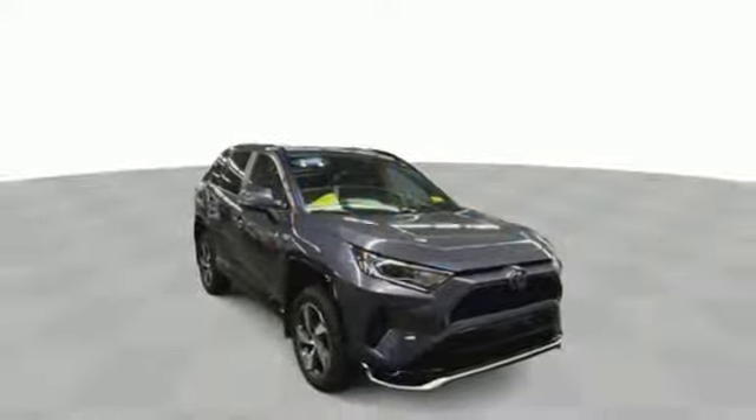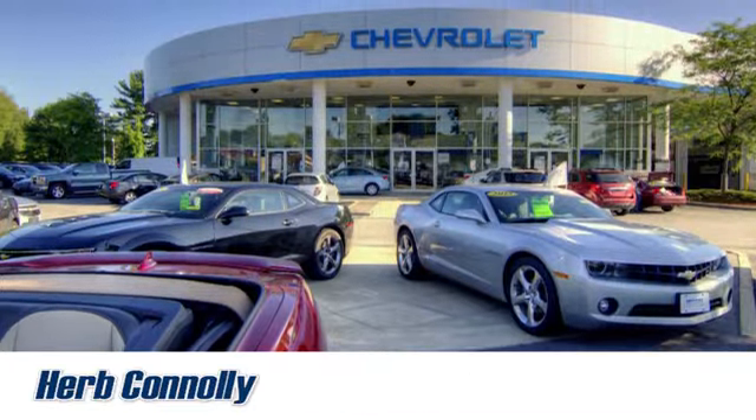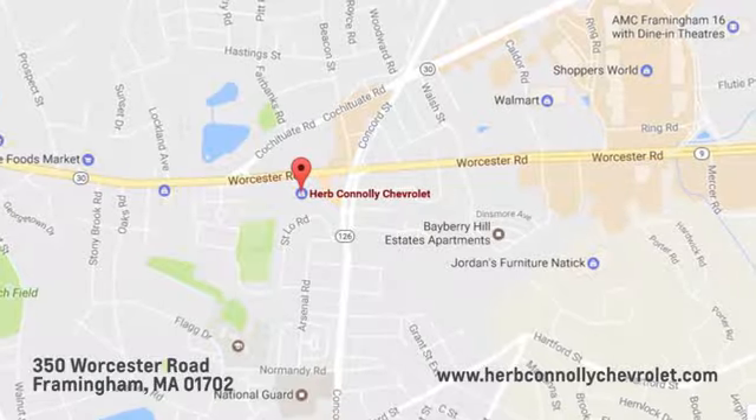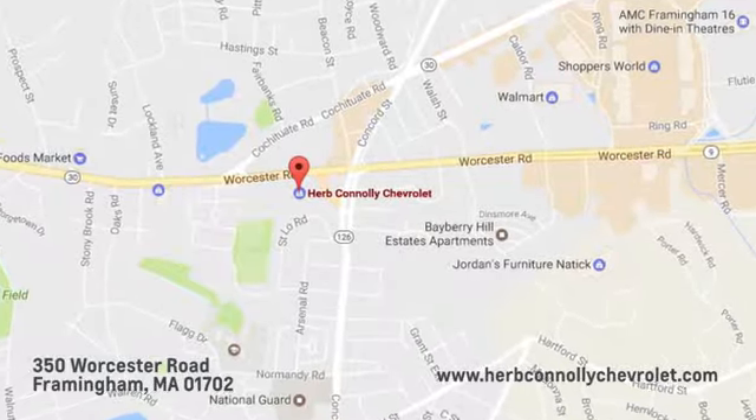See it for yourself when you take it for a test drive. Call, click, or stop in and see us today. We're conveniently located just off Route 9 East at 350 Worcester Road.